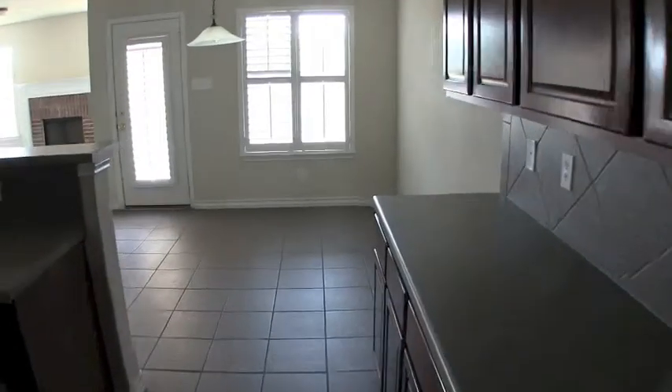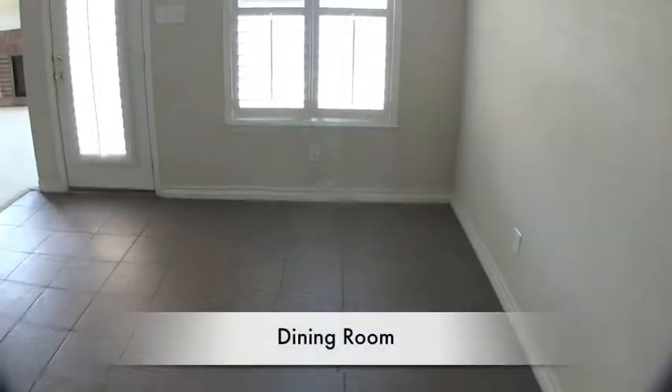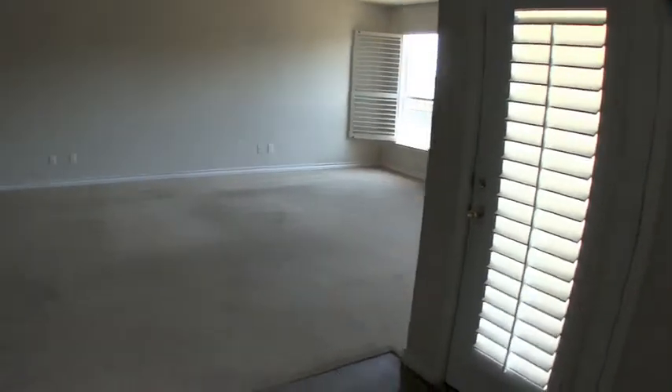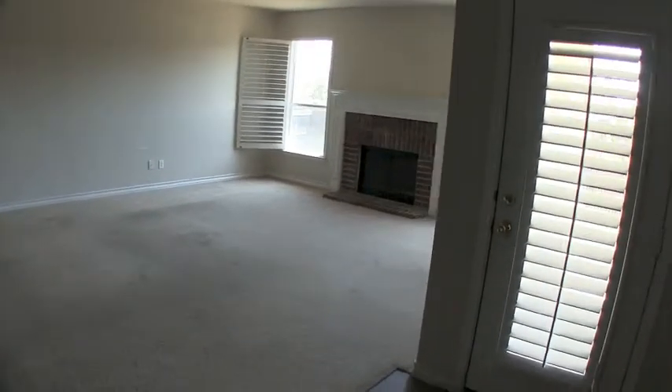Here in the kitchen what's neat is that it's big and open. We have your dining area here with access to the backyard. And let me show you these beautiful wood blinds that stay with the home — it's nice.